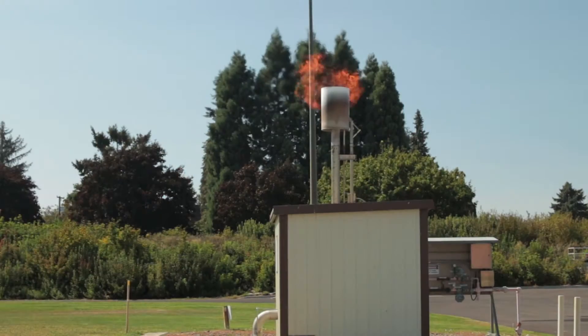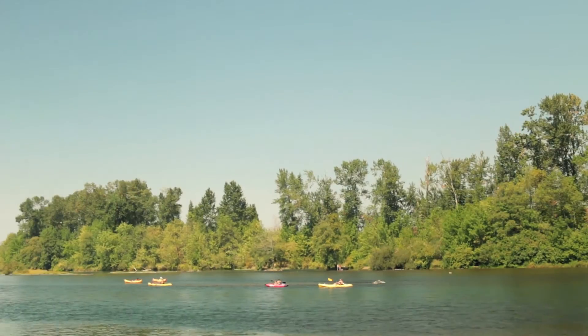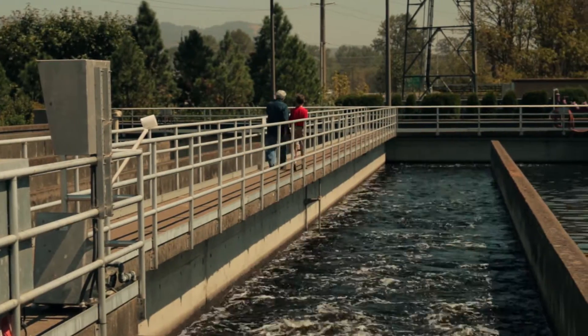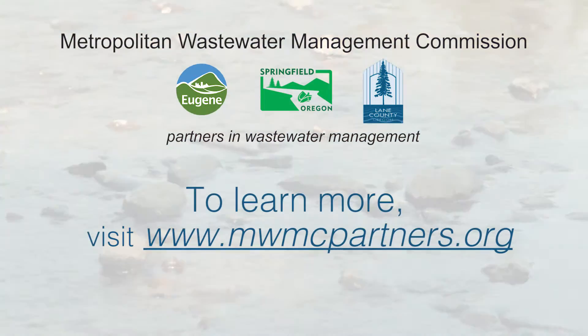We're also able to create some of our own energy through the treatment process, which we use to help heat and power our facility. We strive to clean water in the most efficient and responsible way, both for the community and the environment. Cleaning our used water is a big job — it's pretty important, too. Want to know more? Take the tour.